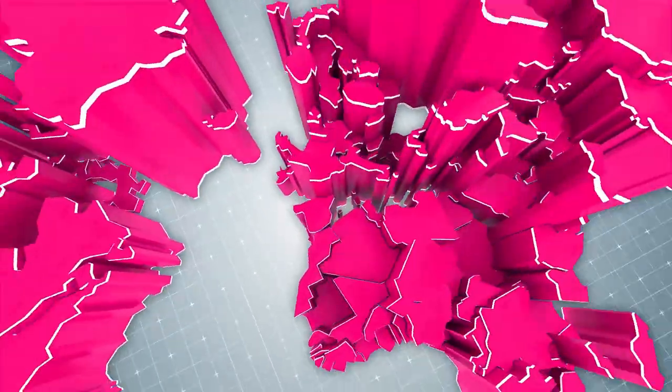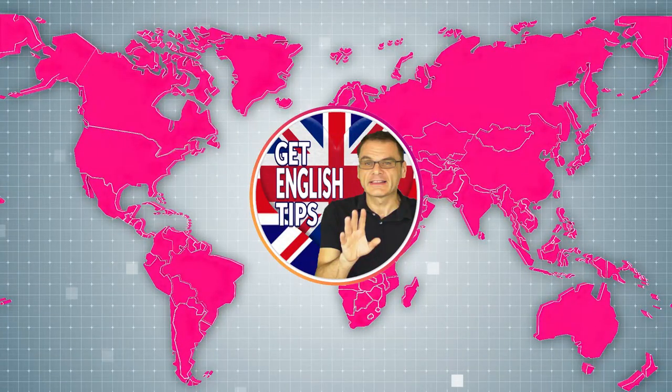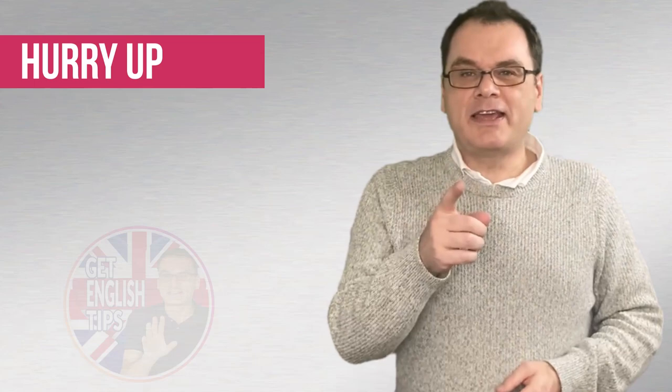If you want someone to move faster, what are you going to say? There's many things you can say, but we don't want to be too direct. This video lesson is going to increase your vocabulary to tell people to hurry up! Hi there, it's Ken. Welcome back to the Get English Tips channel, and if you're new here, welcome! Hopefully you'll like it enough to start subscribing and get all the latest English lessons that's going to help you improve your English skills.